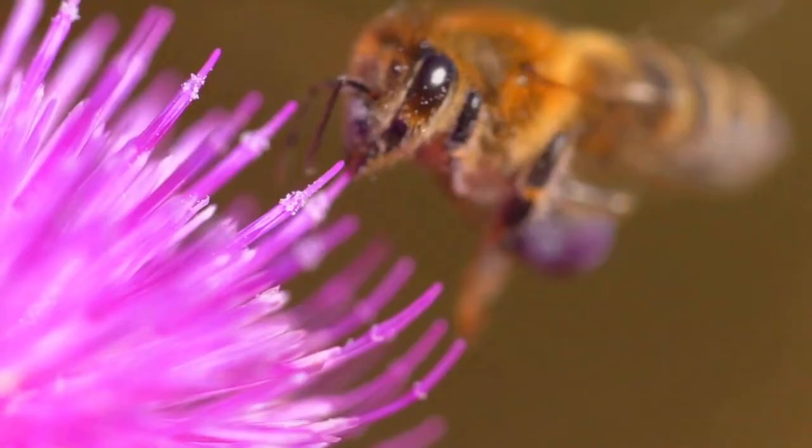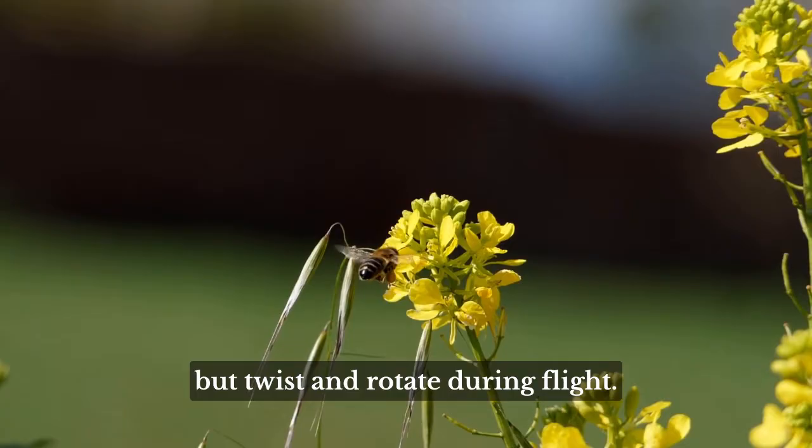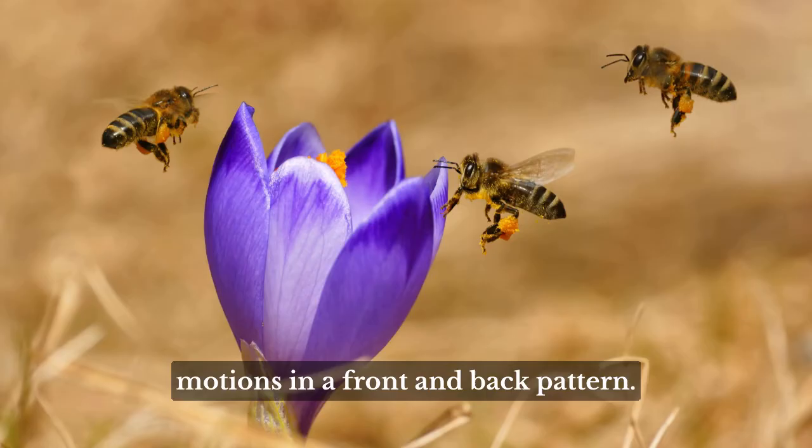Bees have a pair of wings on each side of their body, with the outer ones being the largest. Their wings are not rigid, but twist and rotate during flight. They make short, quick sweeping motions in a front and back pattern. This creates enough lift to make it possible for bees to fly.